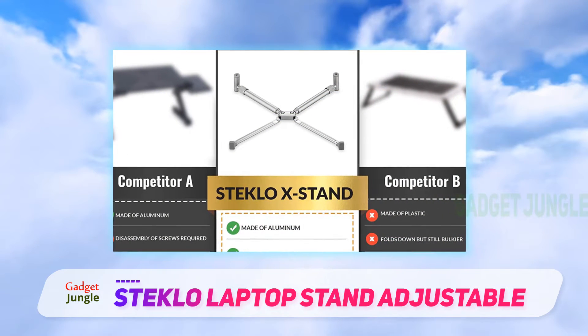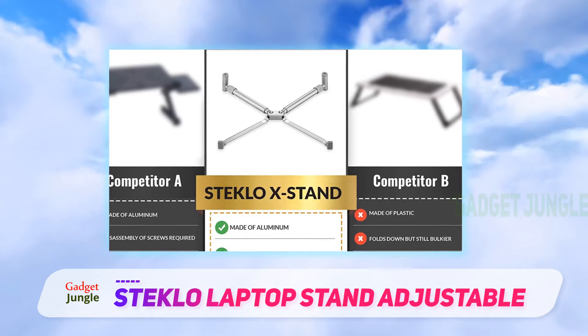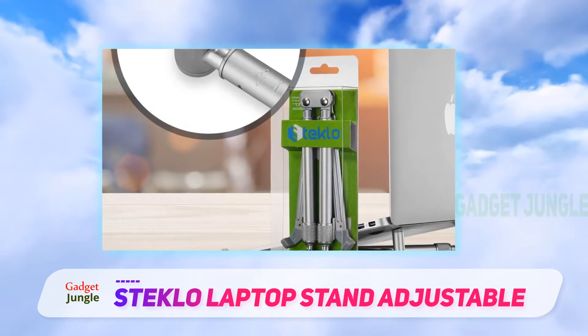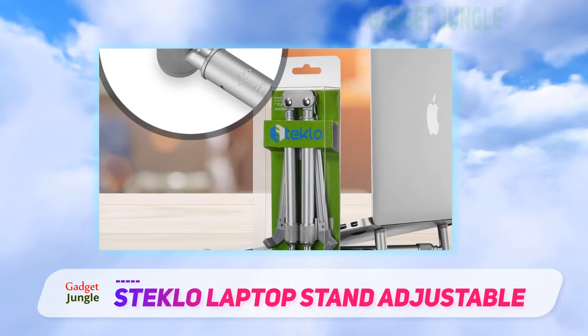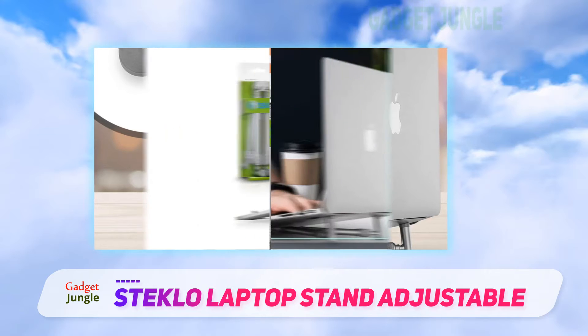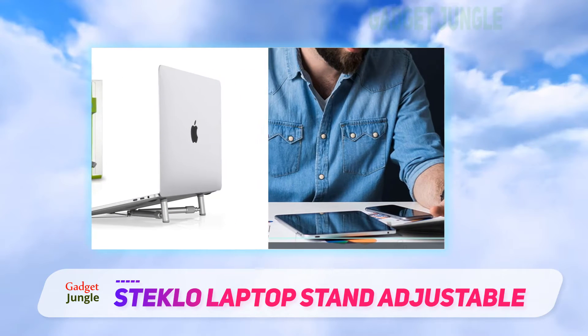The stand folds up to a mere 6.3 inches that will easily fit in the smallest of spaces, including your pocket. Furthermore, the legs on this one can be adjusted in accordance with the size of the device, and the sandblasted anodized silver finish renders a touch of class and elegance to your tabletop.